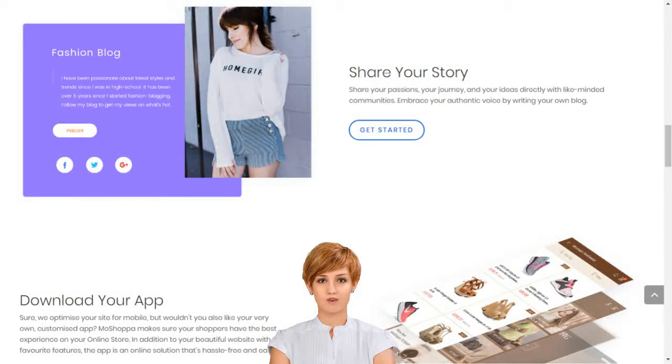Creating your own social e-commerce website with MoShoppa is a simple 5-step process: Sign up, select the subscription plan best suited for your business needs, choose your domain name or provide one that you already own, choose the products you want listed on your website, select a template and you are good to go.